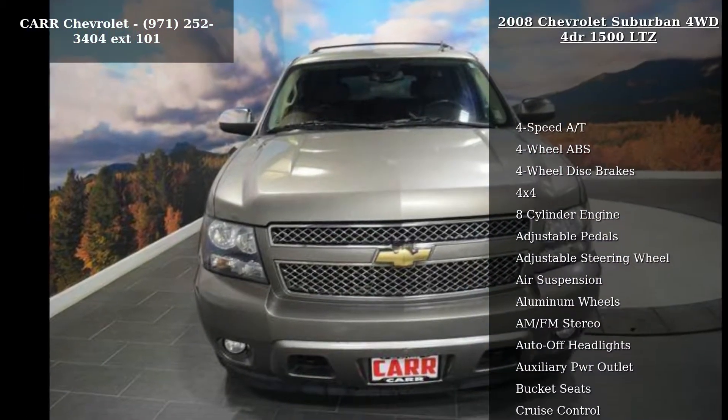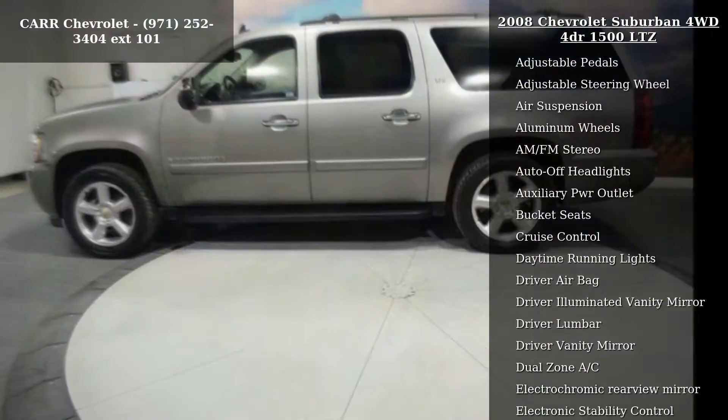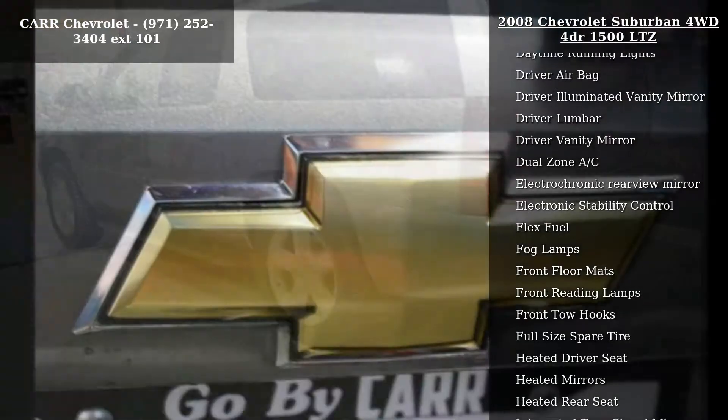Enjoy these notable features: 4-speed automatic transmission, 4-wheel ABS, 4-wheel disc brakes, 4x4, 8-cylinder engine, adjustable pedals, adjustable steering wheel, air suspension, and aluminum wheels.